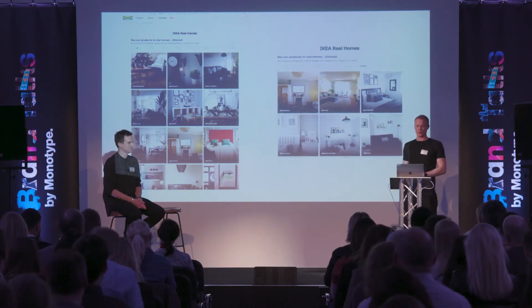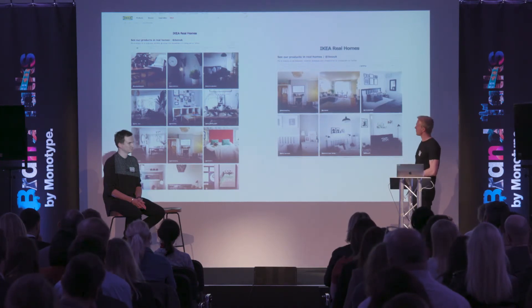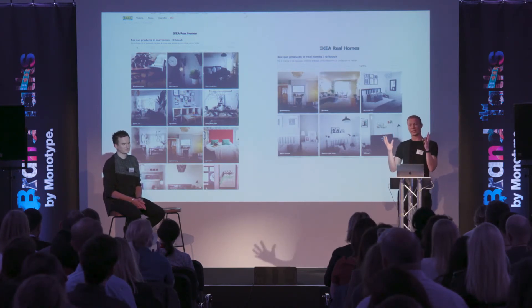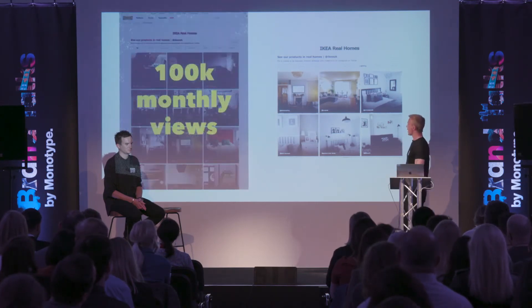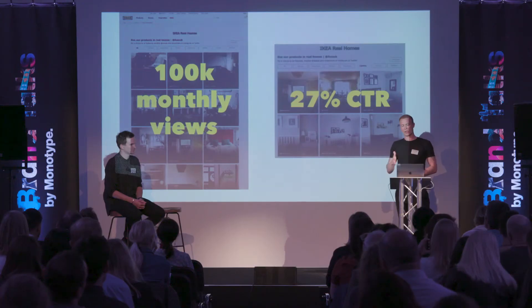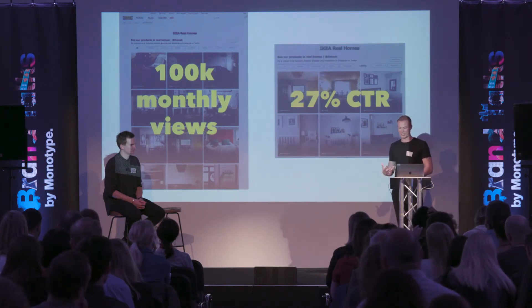We also have a UGC hub on the website where all our approved user generated content can be viewed — almost like an internal Pinterest board — for inspiration, with filters at the top so people can choose the category they want to explore, such as sofas or beds. We have 100,000 views to that hub per month, and a click-through rate of 27% from anyone who lands on the page, which is much higher than our average click-through rate.